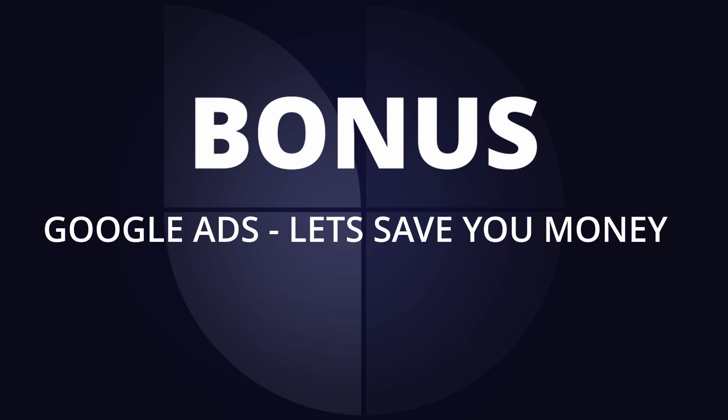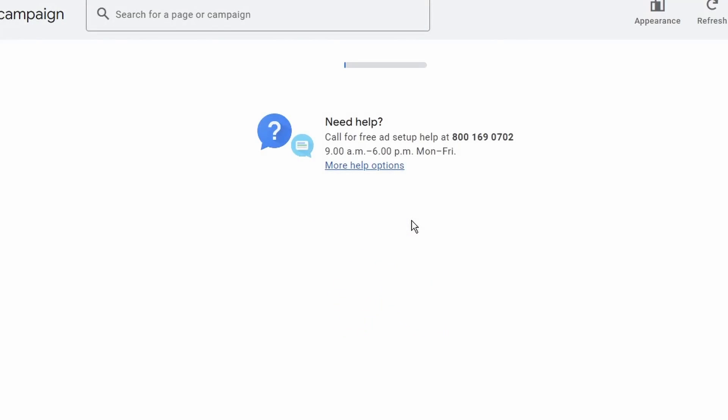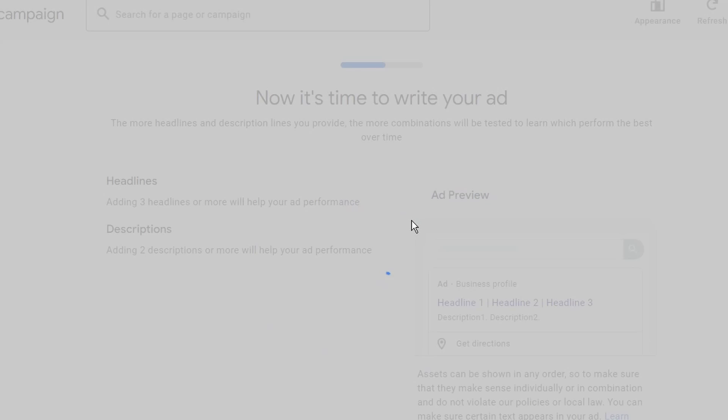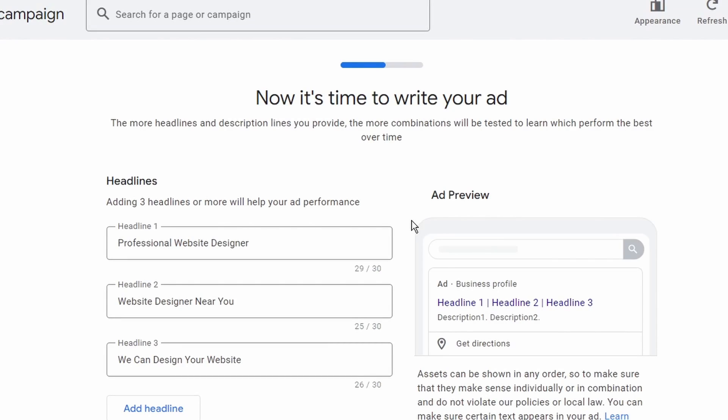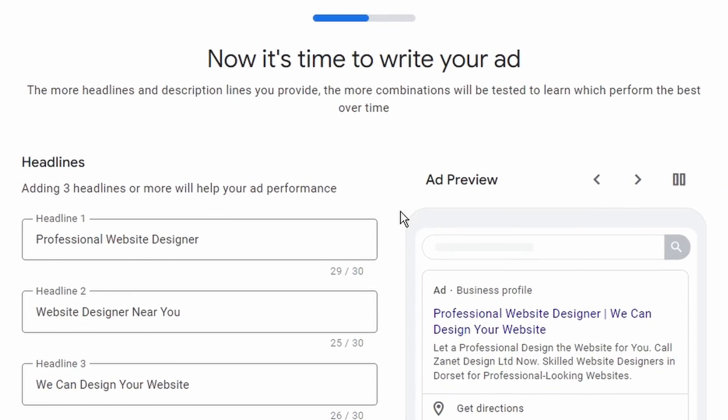Before we go on to tip number five, if you do use ads, I've got something helpful coming up. A lot of people invest money in Google ads when they don't need to, or if they have, they can use it as a kickstart and then gradually let go of it as their Google Business Profile brings in more traffic. I've got a useful guide coming up shortly that will show you how to use that.